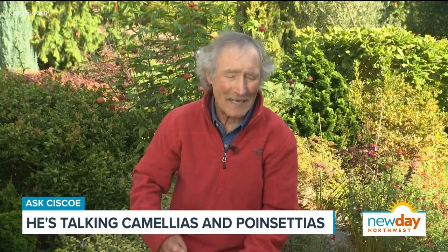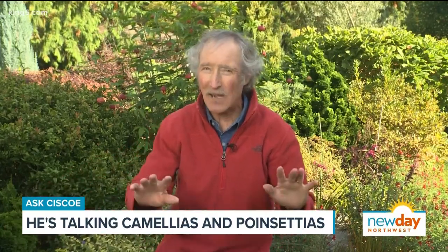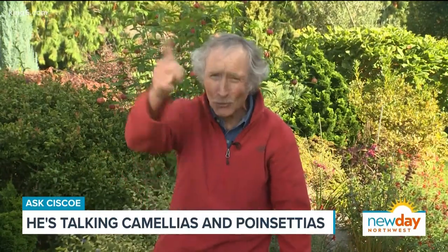The problem is, even if you wanted to move that camellia to maybe a warmer spot or something, they don't move well. So I have got the solution.